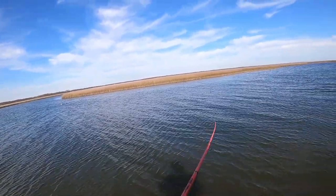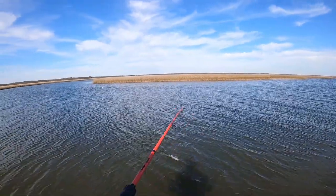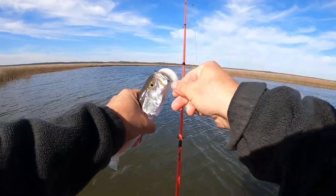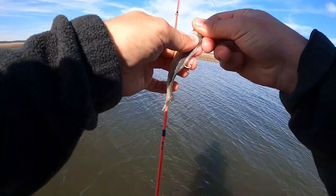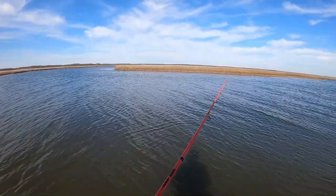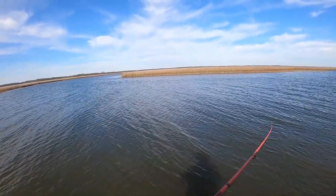Oh damn — he's on there! Sorry for the language — he took off with it, it's not a big fish, but he smacked the crap out of it. Good way to start off the day — first little speck here on that red bone Z-Man! He is wild — let's go back in the water. Just trying to get a hook out of you, dude. He slammed it. Good sign.